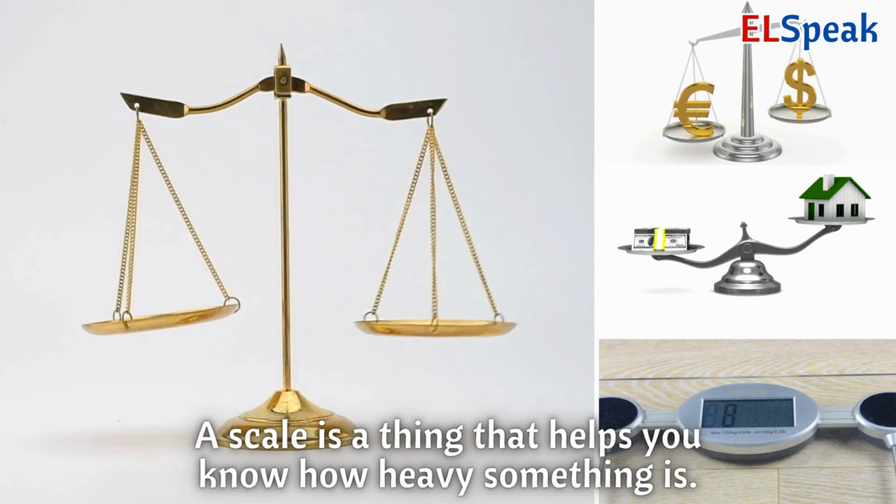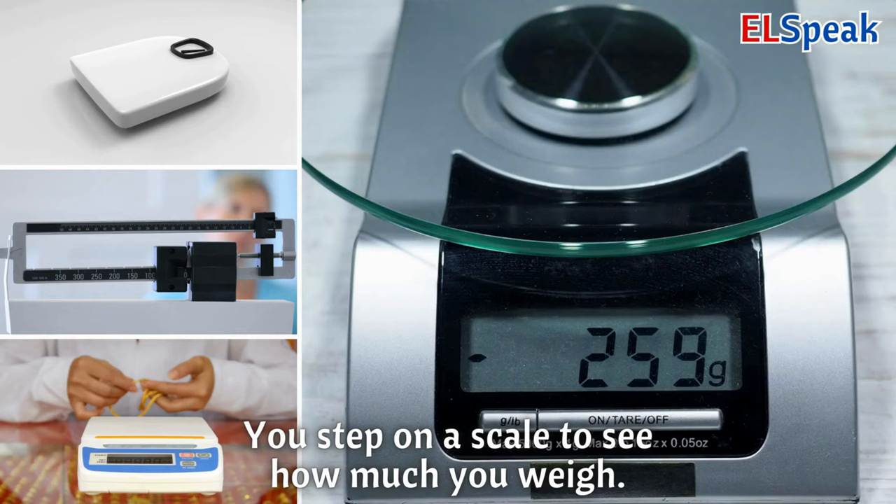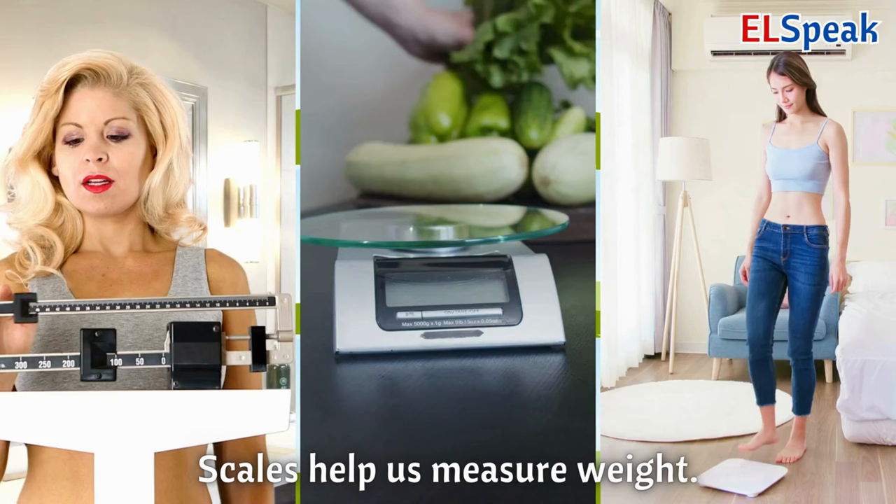Scale. A scale is a thing that helps you know how heavy something is. You step on a scale to see how much you weigh. Scales help us measure weight.